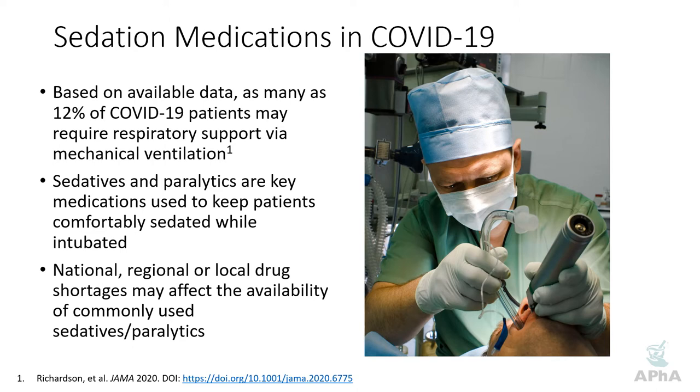When you pair that with local spikes in COVID-19 cases — New York being the hardest hit in the US so far — other areas may experience this as the pandemic continues to expand. What we're seeing is national, regional, or even relatively local drug shortages, which can significantly affect availability of the most commonly used sedatives and paralytics. It's important to have backup strategies in place and, more importantly, to think about how we can conserve these resources so we never get into a shortage situation in the first place.